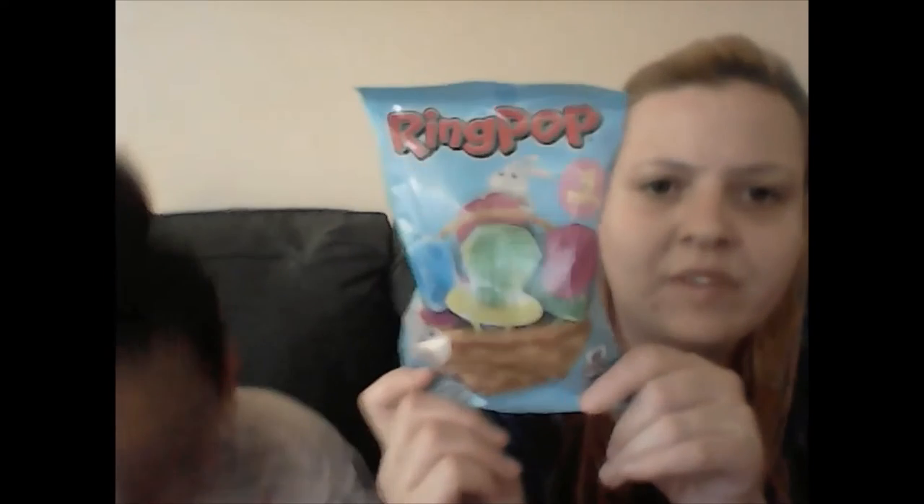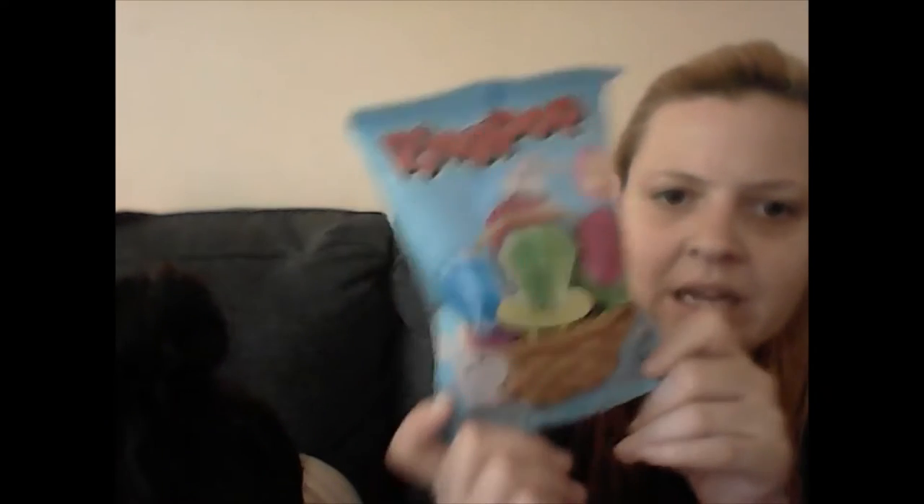We got them some ring pops. Anthony might not pay attention to them since he's not really into sweets — he's more into savory. But we're gonna attempt it. We also got Easter egg animal cookies with icing frosting.